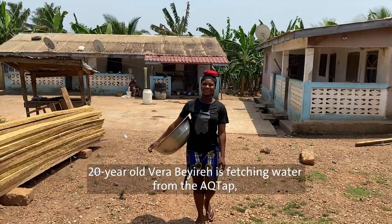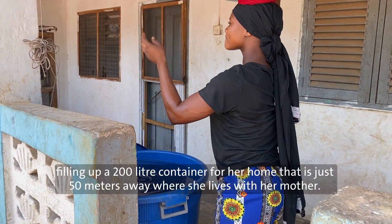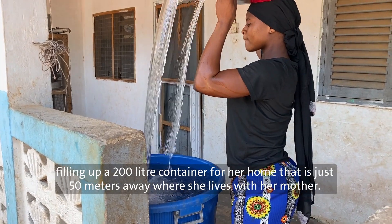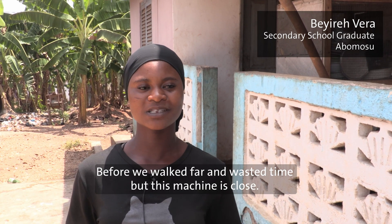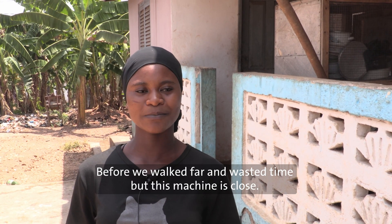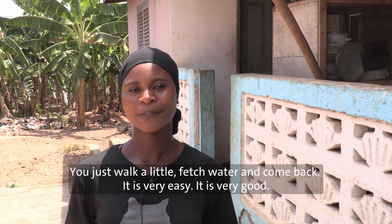20-year-old Vera Beira is fetching water from the ACU-TAP, filling up a 200-litre container for her home that is just 50 metres away, where she lives with her mother. It helps us — if it was like before, you waste time. But this way, you just walk closer to your place and come back. Very easy. It's very good.